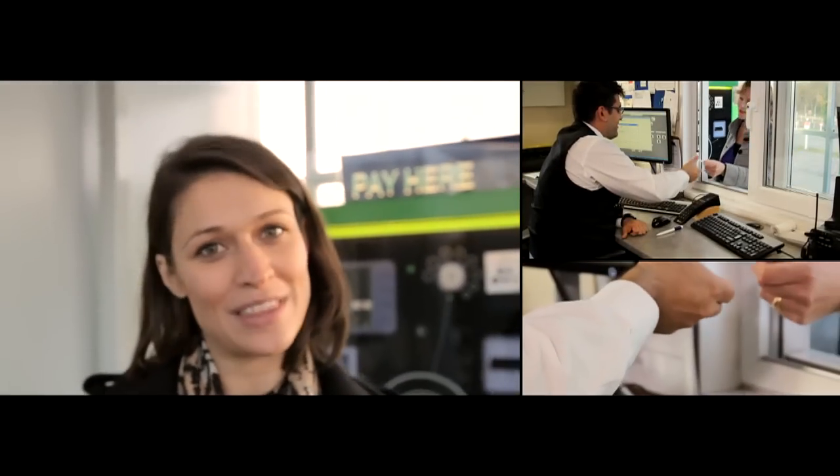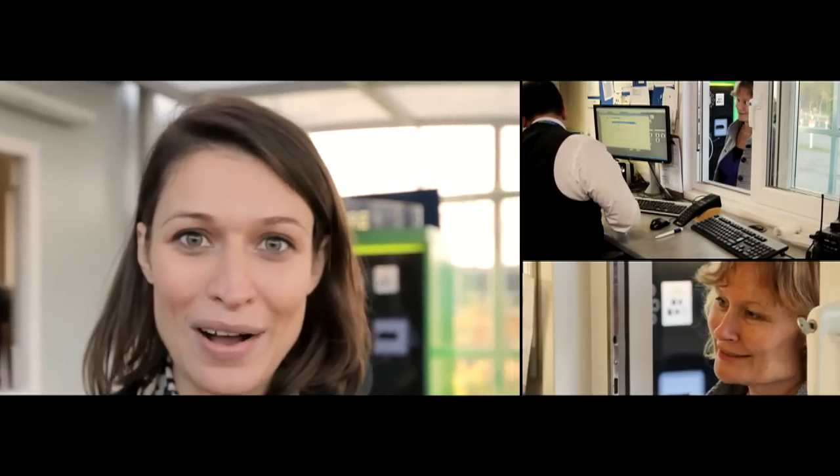And don't worry, there are always friendly airport staff at the exit — yes, even in the middle of the night — and assistance points around the car park.